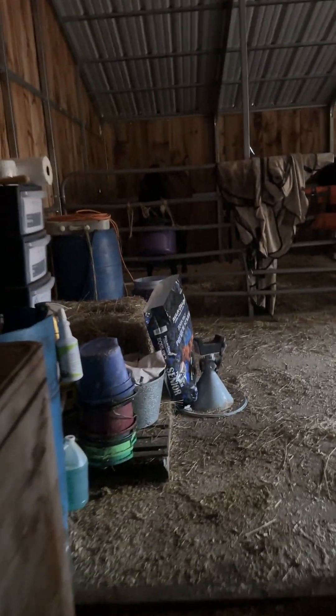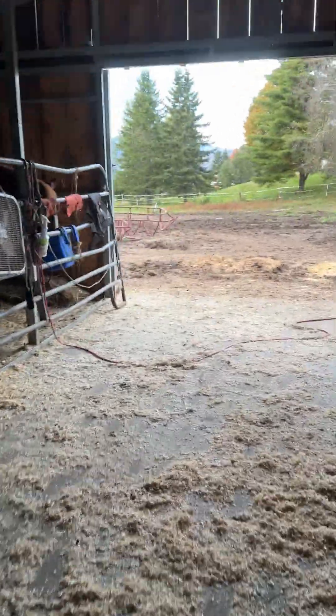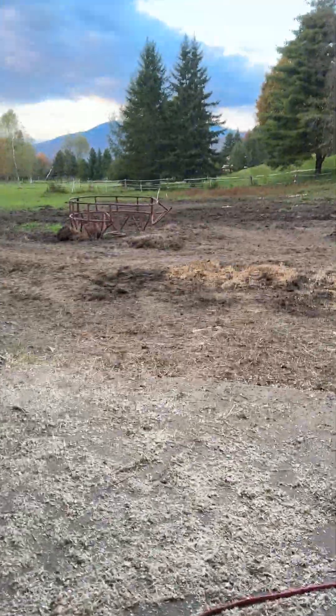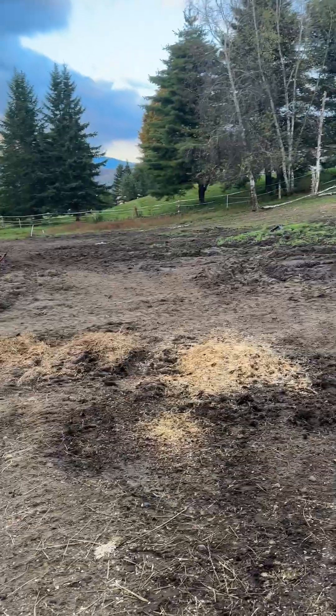She pulls out bags of grain and does her own thing. So that's our night feeding. Because when I clean the barn, I put all their hay in and their water. At night, all I have to do is cook up their feed and bring them in.